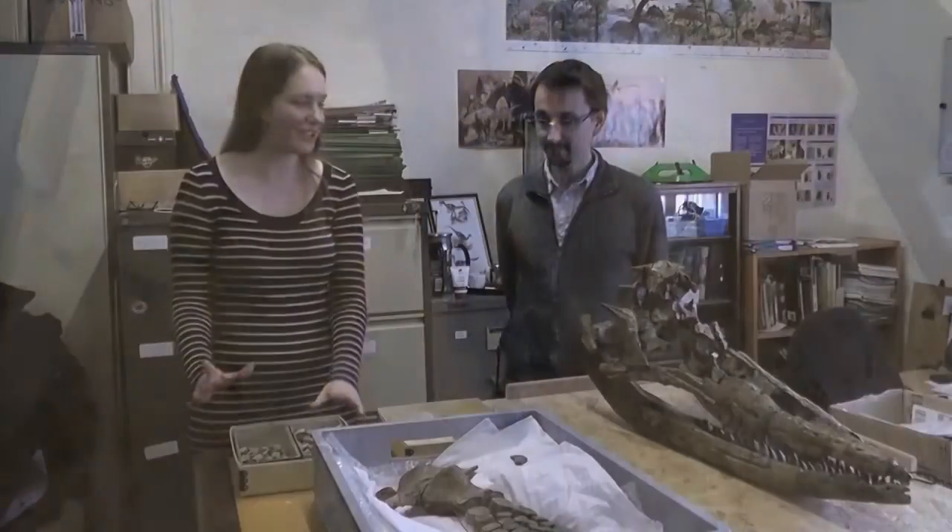Today we're launching this project and we're lucky to be joined by three experts in prehistoric marine reptiles. The first is Adam Stewart-Smith, who is a paleontologist and also a paleo-artist.